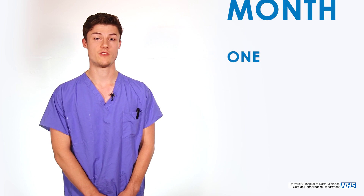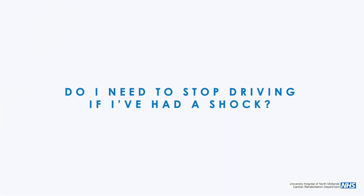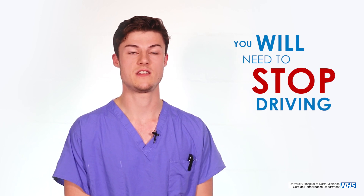After a CRT-D device you will need to stop driving for one month. This is something that can vary person to person, so it's something that we will discuss with you after the implant and will be provided in one of the patient information leaflets. If you've had a shock you will need to stop driving, but this is something that we will discuss with you once we've reviewed all the information from the shock.